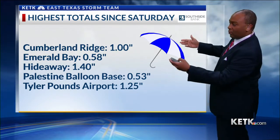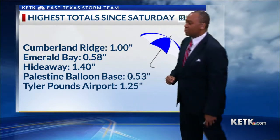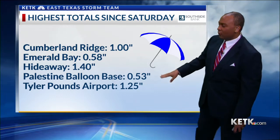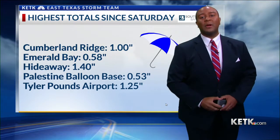A look at our weather watcher totals: Cumberland Ridge at an inch; Hideaway, one of our highest totals reported at almost an inch and a half; Emerald Bay at six tenths; the Palestine Balloon Bay just over a half an inch; and at Tyler Pounds Regional Airport, picking up a little bit more than one and a quarter of an inch of rain.